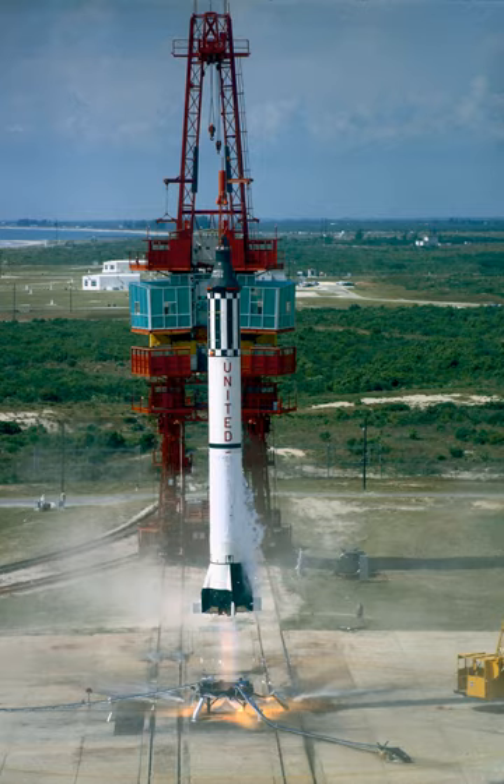The 25-foot space simulator is a chamber designed for testing spacecraft in space-like conditions, including extreme cold, high radiation, and near vacuum pressure. Built in 1961, it is located at the Jet Propulsion Laboratory in Pasadena, California, and has been used to prepare a large number of American space probes prior to their launches. It was declared a National Historic Landmark in 1985 and is on the National Register of Historic Places.